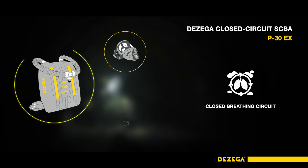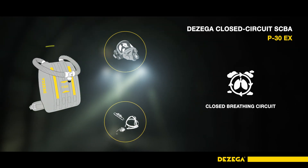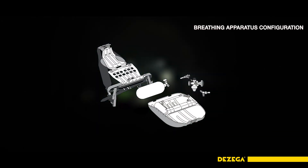The P30EX is the smallest and lightest breathing apparatus with a rated working duration of 4 hours. The SCBA is used with a full face mask and optionally a mouthpiece with a nose clip and goggles.